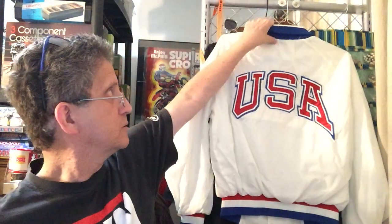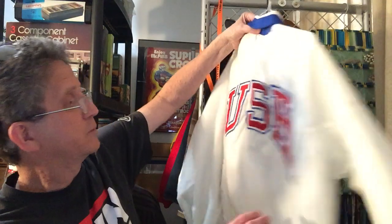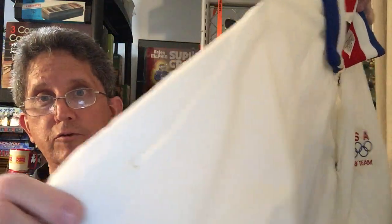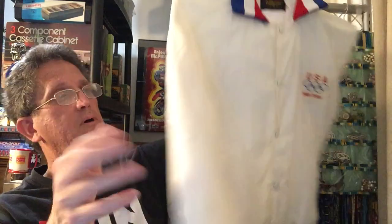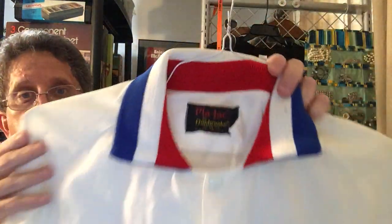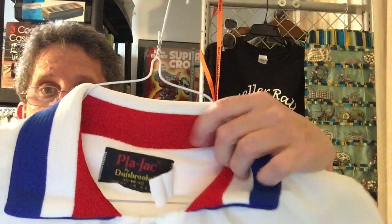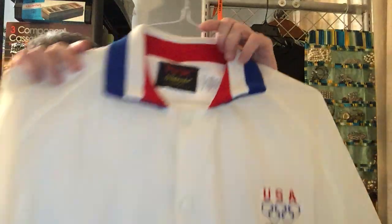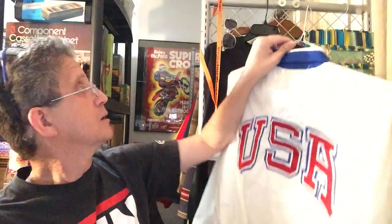At that same garage sale I found this jacket. It did have a cigarette burn in it — you can see a perfect little hole right there. But it's a USA Olympic 1988 Team jacket, made in the USA. I only paid a buck for it.